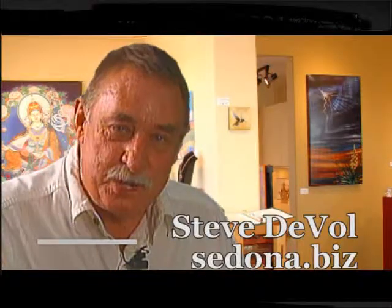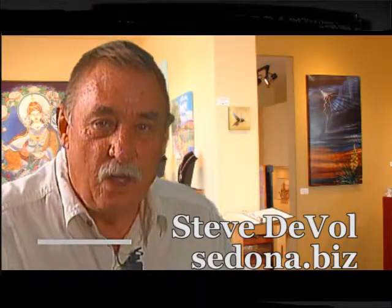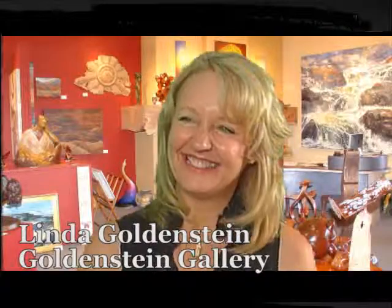Good day ladies and gentlemen. I'm Steve Duvall and this is Sedona.biz News. We're in for a treat today. We have with us Linda Goldenstein, resident and gallery owner of Sedona for over 10 years. So together we're going to get to know Linda quite a bit better. Good day Linda, thanks for being here today. Good day Steve, thanks for having me. I'm delighted to be here.